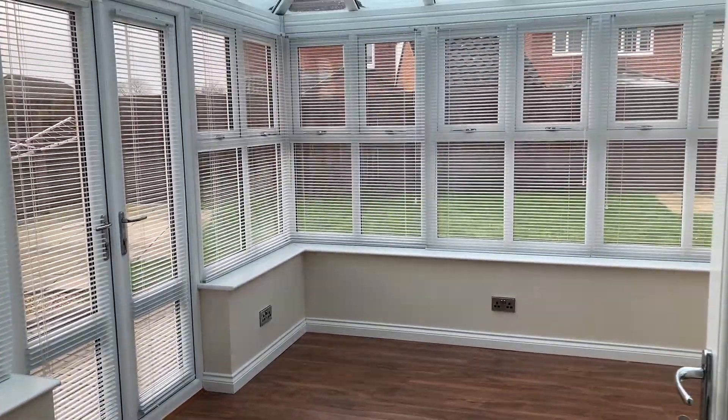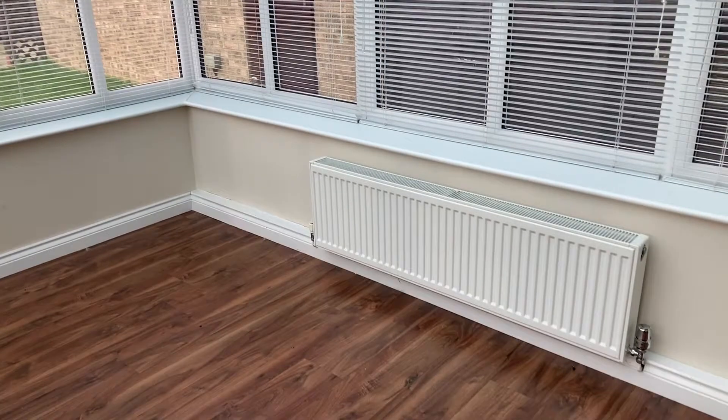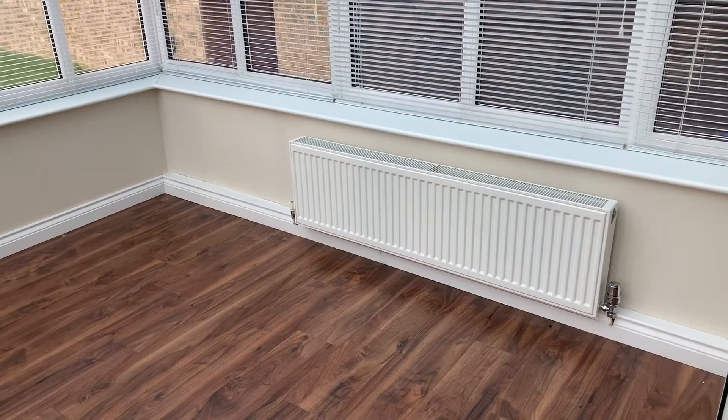It's a very good size conservatory. It also has a radiator in here, a TV point as well, and lots of sockets.